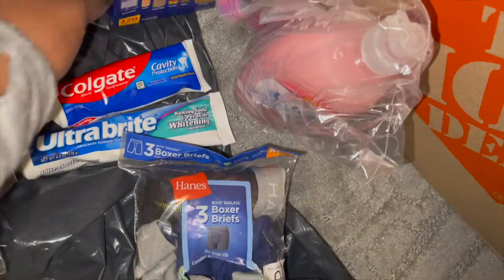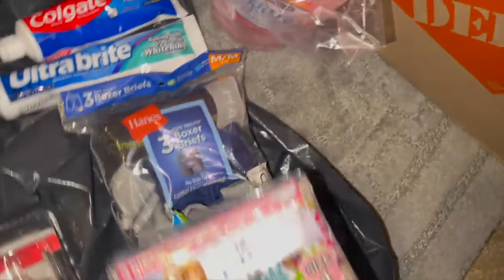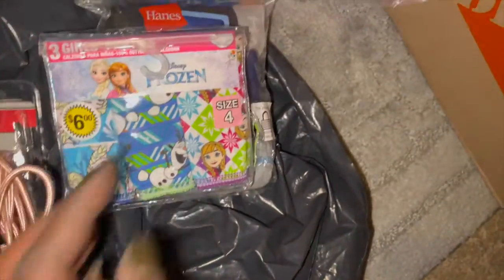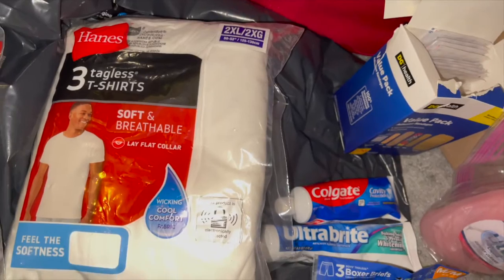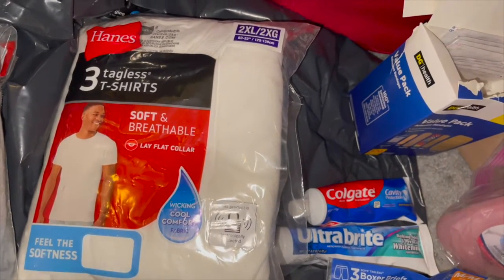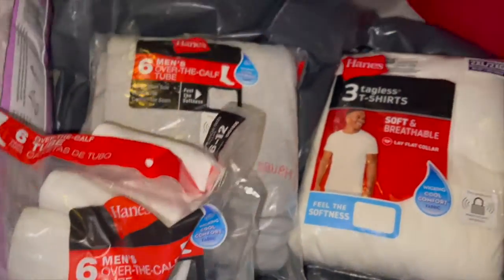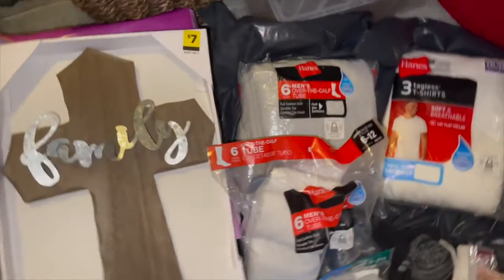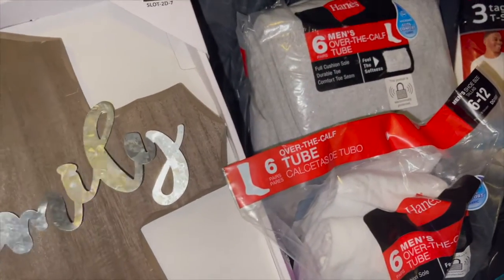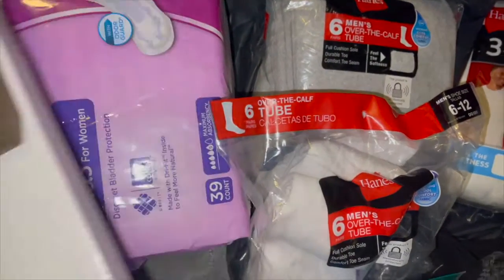A box of band-aids, which you can always use, toothpaste — two packs. We have some boys size medium underwear, some little girl Frozen size four, a phone charger, a couple pairs of random socks, a pack of 2X t-shirts, men's socks, three pairs of men's socks in this pack, and some boy socks.